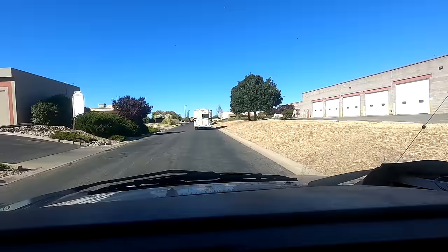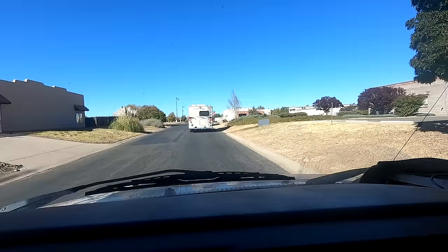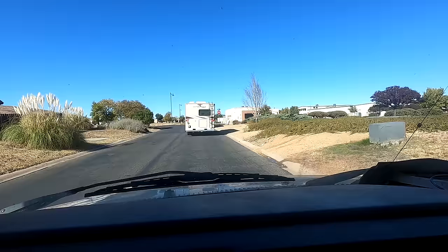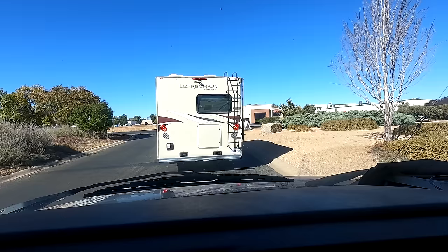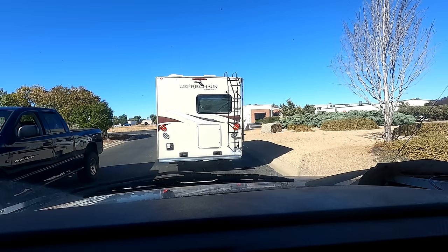Why aren't you telling me where to go? Lynx Lake Campground. I'm setting your destination to Lynx Campground in Prescott — I thought you already did. And yet again, she didn't. Beverly, I'm gonna need you to do better.